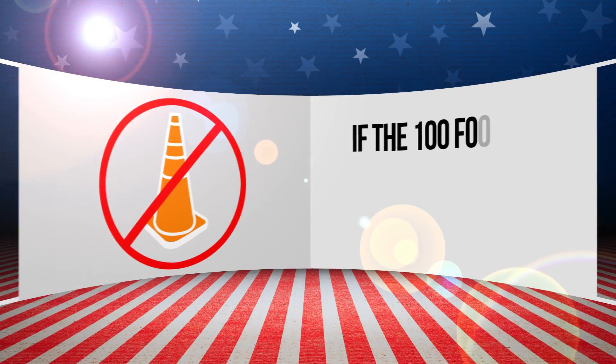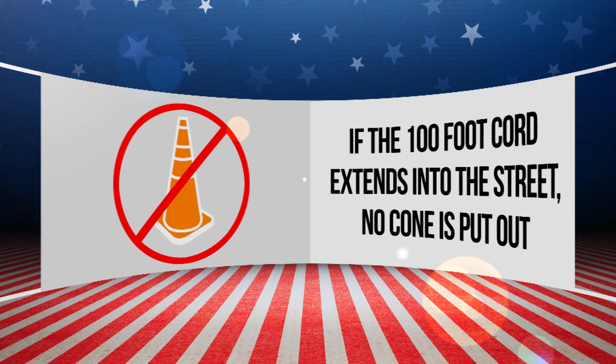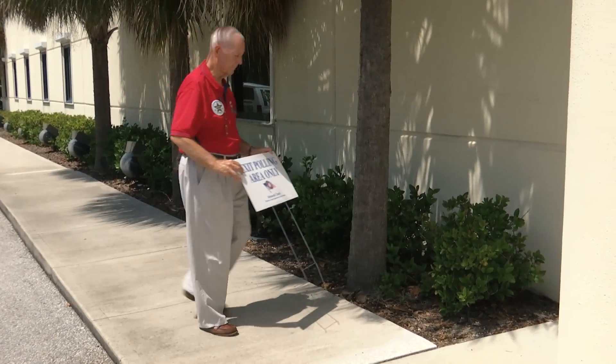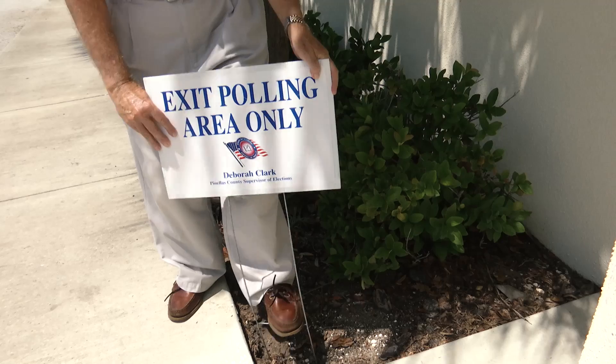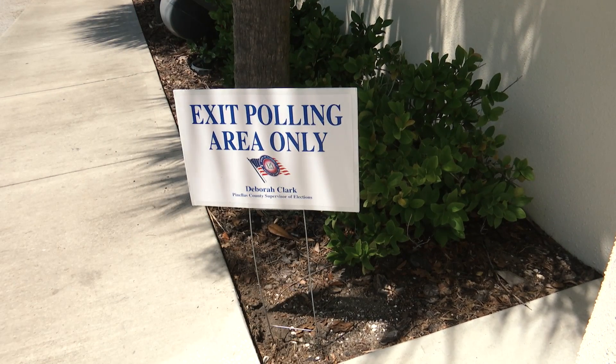If the 100-foot cord extends into the street, no cone is put out. Cones can be placed next to the sidewalk in grassy areas or planting beds. Exit polling is permitted within the 100-foot no solicitation or political activity area. The exit polling sign should be placed near the exit of the polling place.